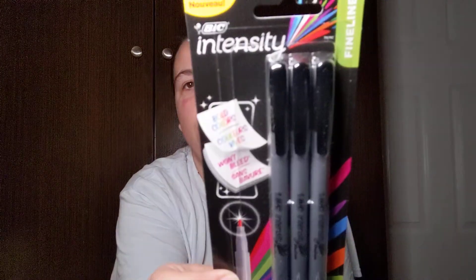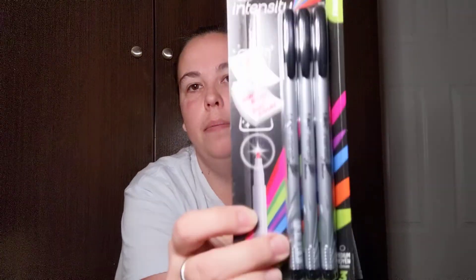This was on my wish list — I found the Big Intensity fine liner, bold colors, three in the pack. I went ahead and picked those up. That's a great buy. Anytime you see Big or anything like that, that's a good deal. I also needed some kitchen essentials.